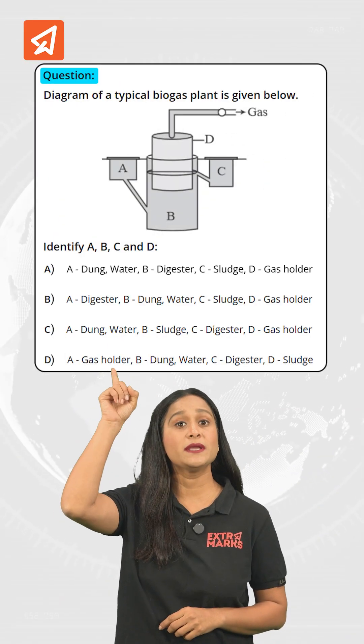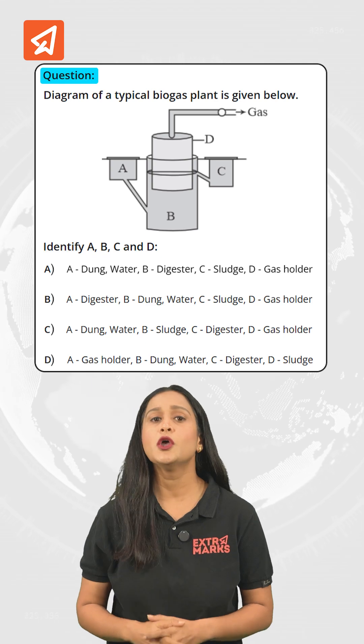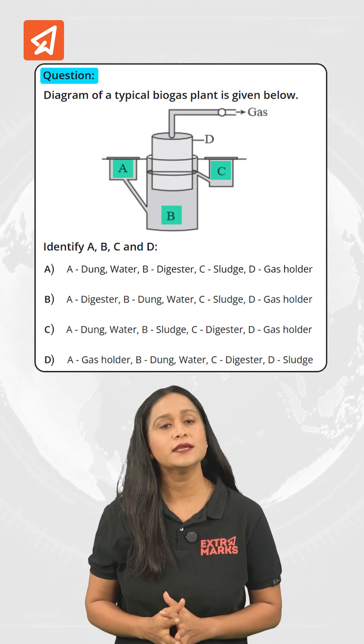In this question, a diagram of a typical biogas plant is given to you. You have to identify A, B, C, and D.